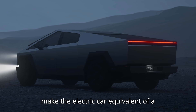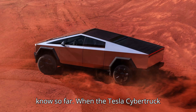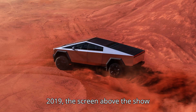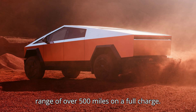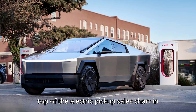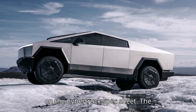Tesla wants to make the electric car equivalent of a smartphone battery case. Here's what we know so far. When the Tesla Cybertruck prototype debuted back in 2019, the screen above the show stage proudly displayed an estimated range of over 500 miles on a full charge. Fast forward to 2024, when the production spec truck made its way to the top of the electric pickup sales chart in the United States, and that 500-mile range figure is still nowhere to be seen on the Cybertruck spec sheet.